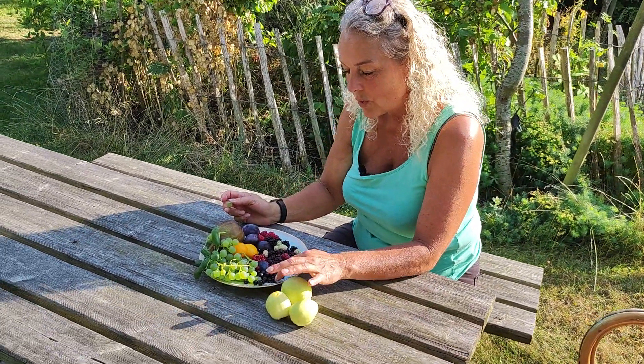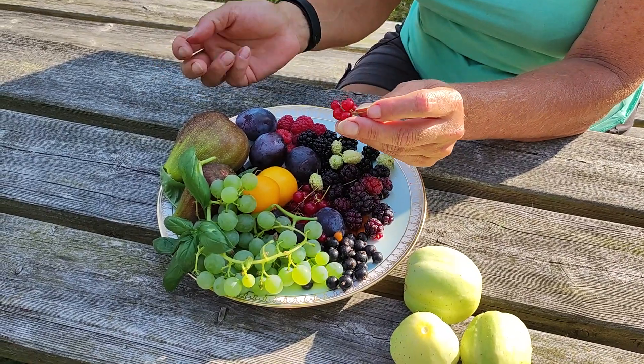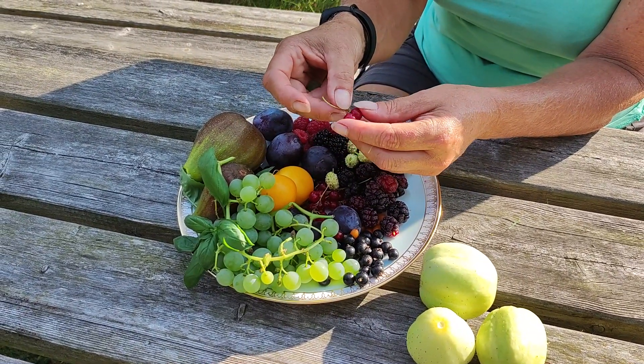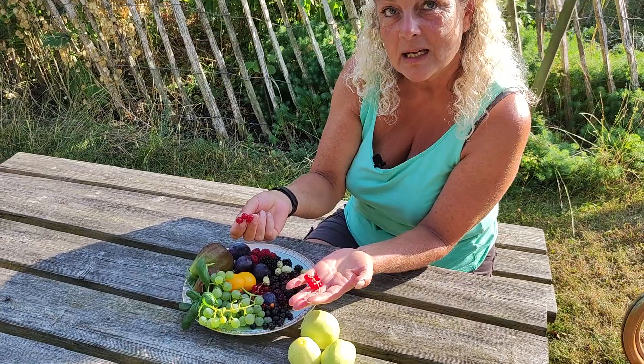Then of course there's lots of black currants and some red. The last of the red currants are also really nice right now. I think the very last ones are so delicious because they lose this sort of very tart quality that they can have sometimes.